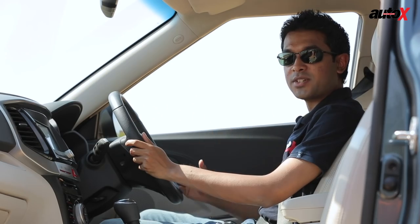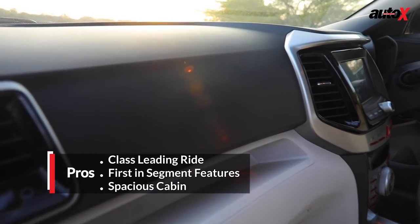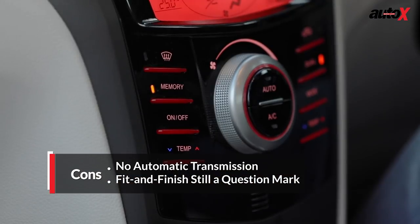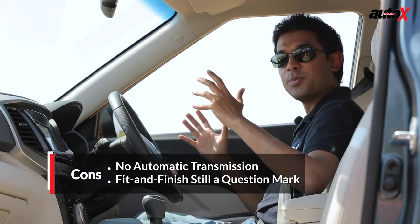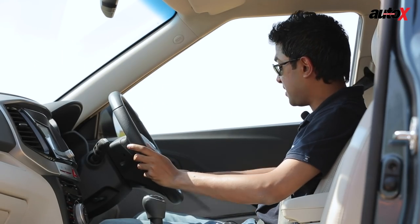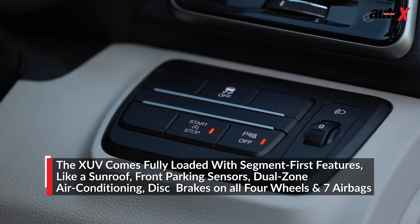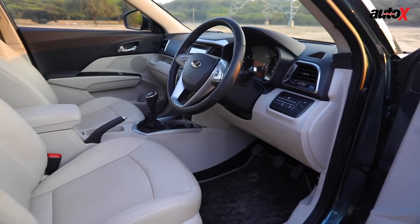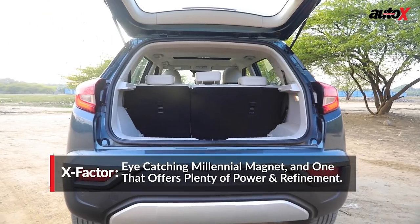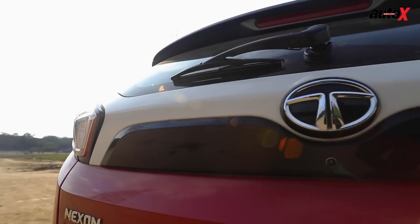The XUV300 grabs a lot of attention on the road, and on the inside it's equally good to look at. The top portion of the dashboard really feels nice and upmarket, and all of the switchgear is very nice. However, moving lower down to the centre console, some of the plastics feel like they belong in earlier Mahindras. The seats are really supportive and well designed, and switchgear like the power windows, mirror adjustment, and engine stop-start button all feel very high-rent. The cabin offers decent space for four occupants, but the fifth will be a squeeze, and the boot is really small — tough to accommodate luggage for long journeys.